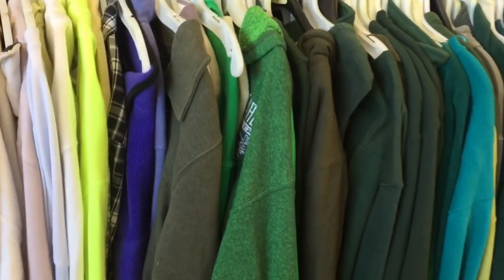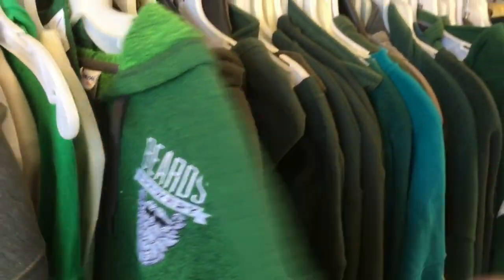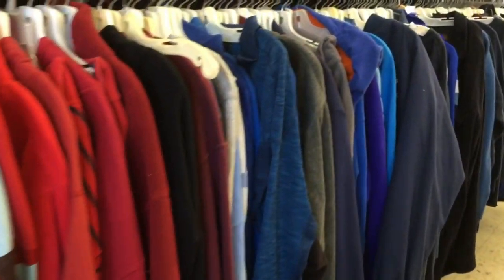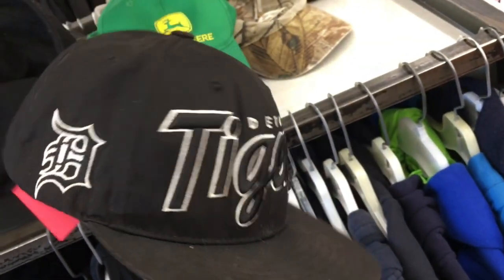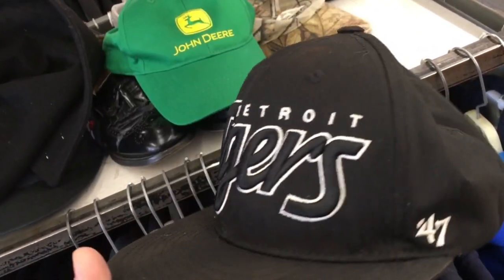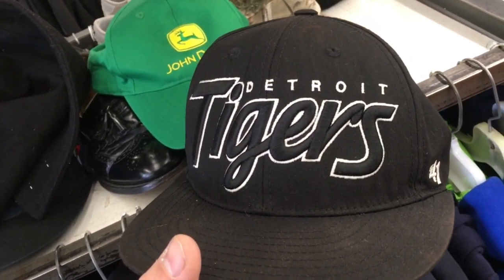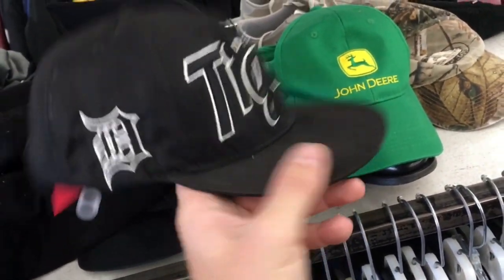Looking for clothes. I don't think I'm gonna buy anything to sell that are clothes, but I'll still look. Maybe I'll find something for myself I can wear. There's some Tigers hats around here — they want like five bucks for this one, more than I'm willing to pay. I can get them for a dollar at Goodwill. That John Deere hat might have been one I would look up. This is a Stormy Crooner hat but they want like 20 bucks for it, so no thanks. I'm going to put them all back.